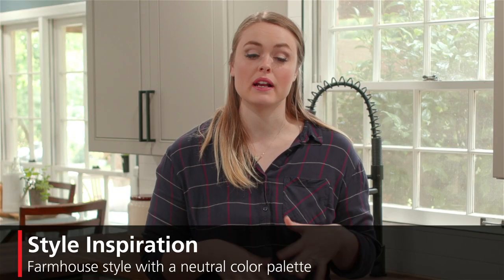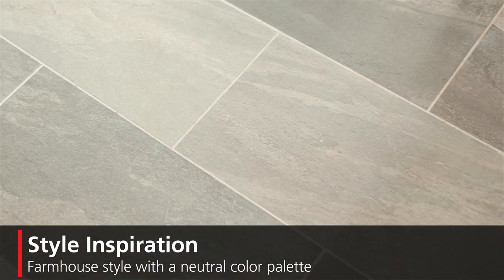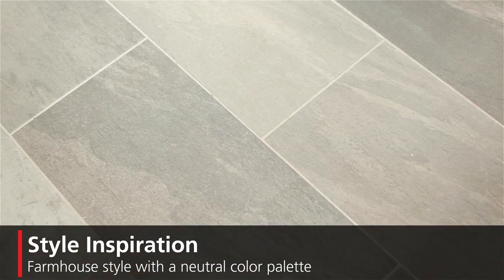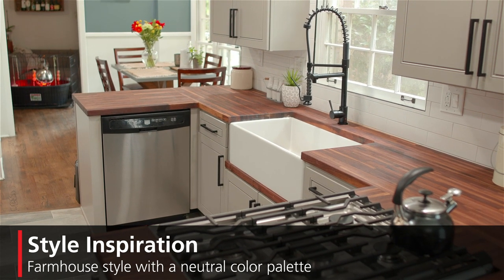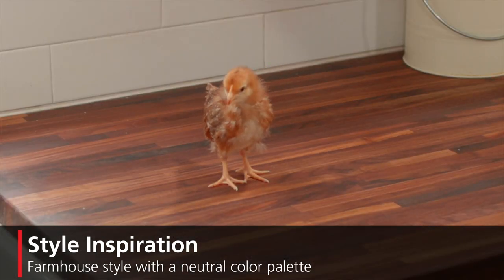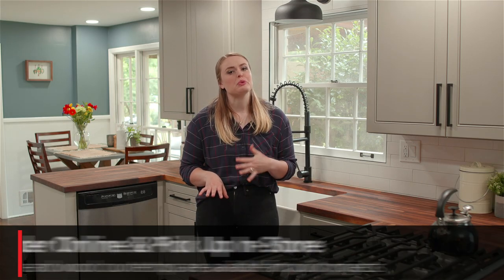When we first started decorating, we started with really plain colors because I really liked the concept of neutral and earth tones. So what we did was come in with materials that matched the neutral earth tone really well, and it sort of developed into this country cottage farmhouse style.